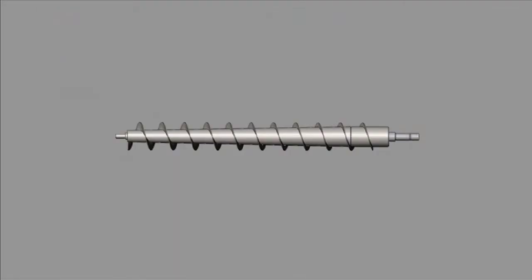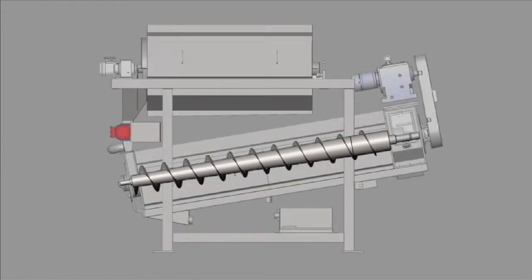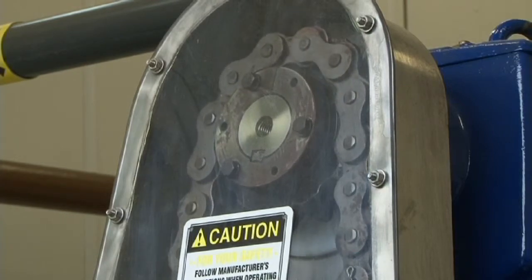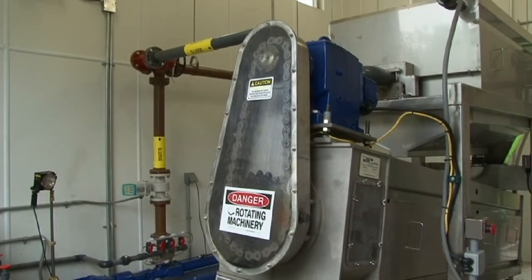The BDP screw press utilizes a tapered shaft design to gradually increase pressure on the cake as it moves toward the discharge end of the screw. A tapered shaft design is superior to a variable flight design in that it reduces the distance the filtrate must travel to be expressed from the cake. A rugged chain drive and gear assembly is powered by a robust waterproof electric motor, providing constant dependable torque to drive the screw.